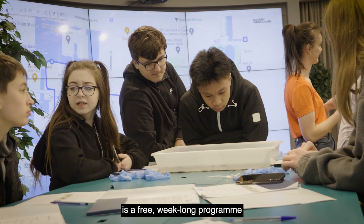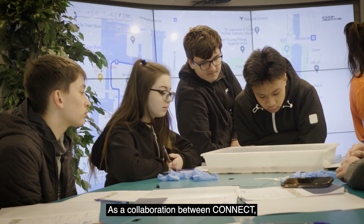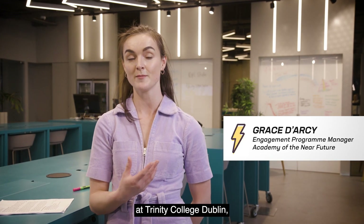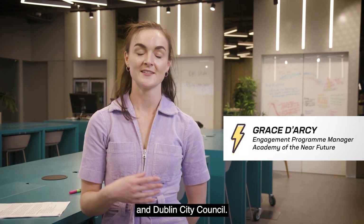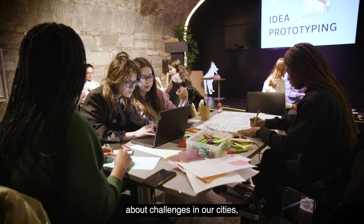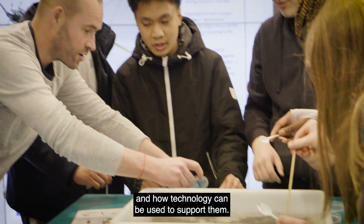Design Your Future City is a free week-long programme for transition year students, a collaboration between Connect, the SFI Research Centre for Future Networks at Trinity College Dublin, and Dublin City Council. It's all about bringing young people into the conversations about challenges in our cities and how technology can be used to support them.